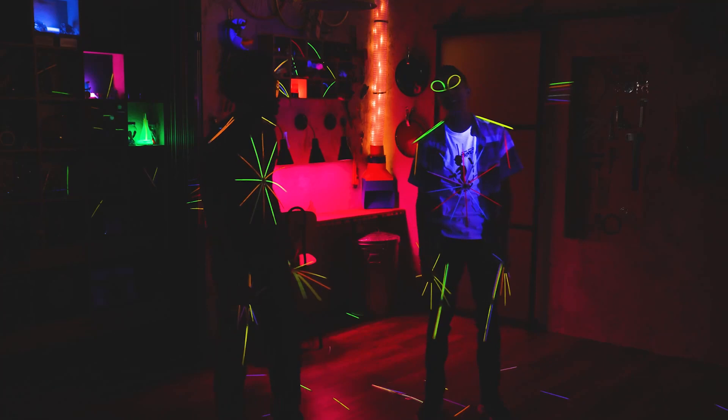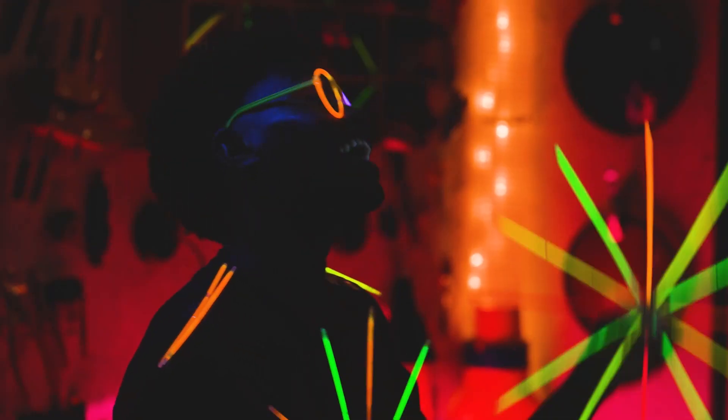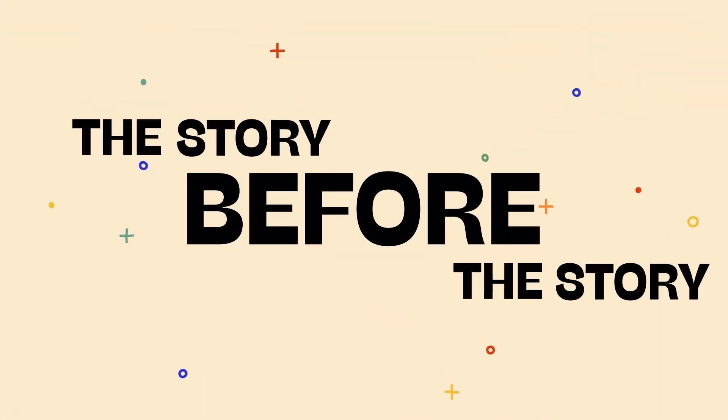Oh, that was a blast. I feel like I've gotten to see the whole world in a new light today. And we're just getting started. It's time for The Story Before the Story.